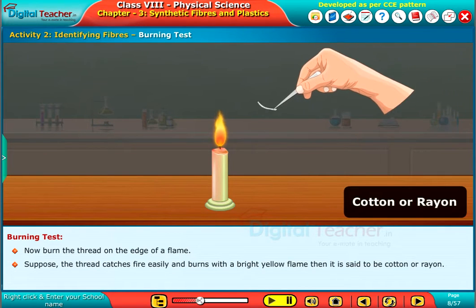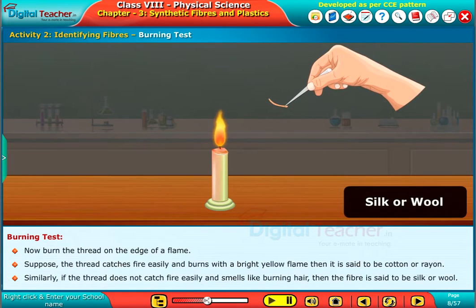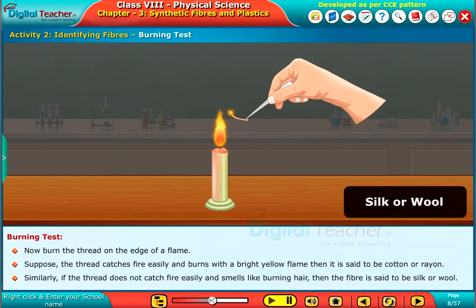Suppose the thread catches fire easily and burns with a bright yellow flame, then it is said to be cotton or rayon. Similarly, if the thread does not catch fire easily and smells like burning hair, then the fiber is said to be silk or wool.